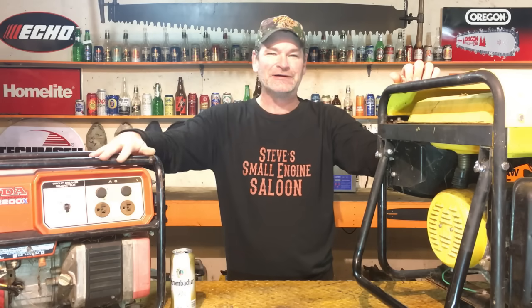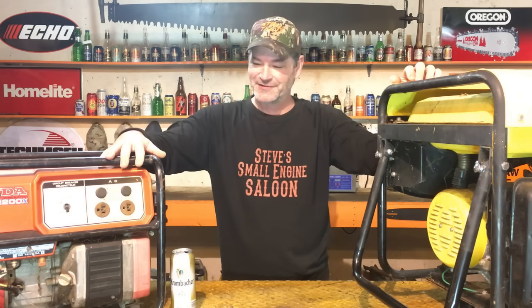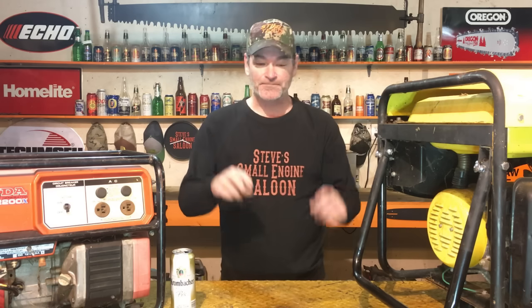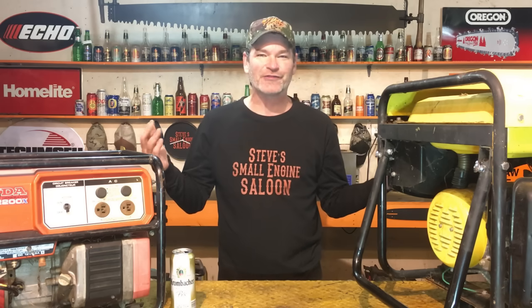Surrounded by generators and beer — here's a scenario: your power goes off and your wife says there had better be some power on in the next two minutes so she can have lights and a working microwave. You say, 'Honey, we got a generator in the garage, no problem, I'm gonna go fire it up, just relax, we'll get this going.'